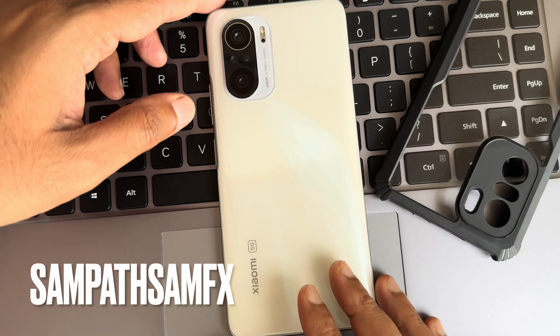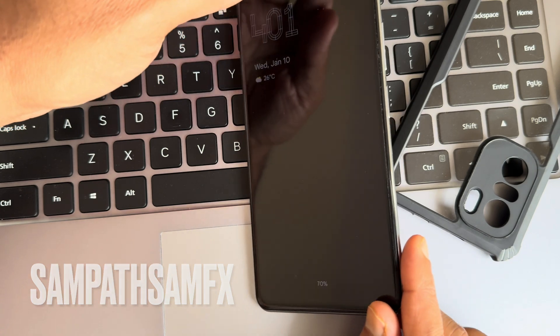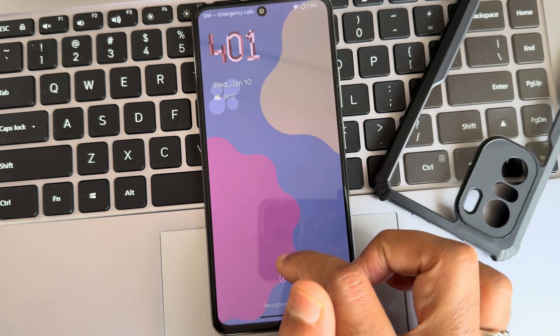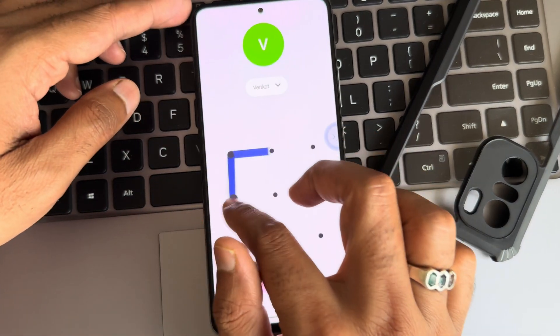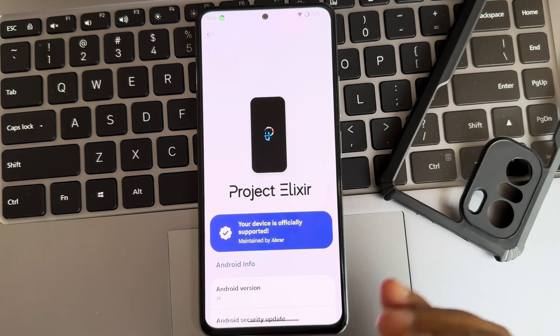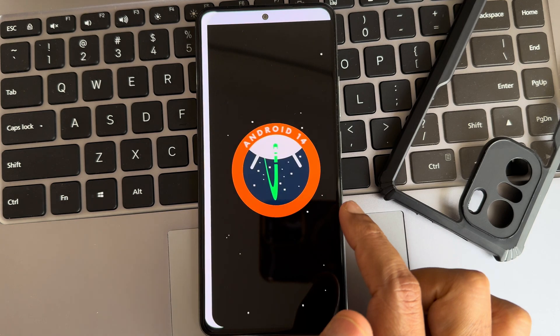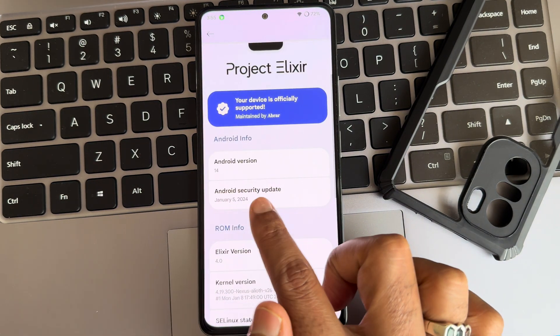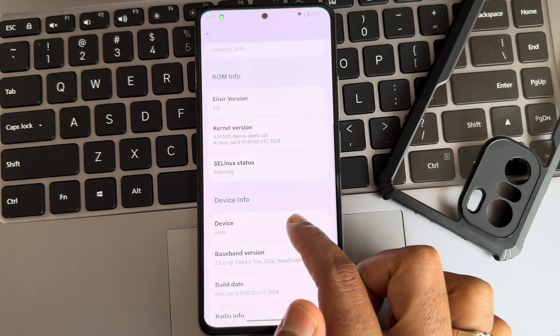Hey, hi, hello! Welcome back to my new video. This is Sampathya watching the Sampath Samfax YouTube channel. This is a B11X or POCO F3 custom ROM review. I am here with Project Elixir, Android version 14. This is the Easter egg you can see on the screen, and the security patch is the latest one — January 5th.